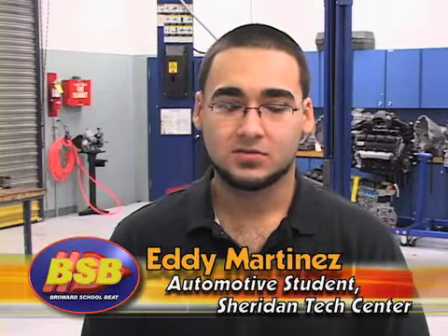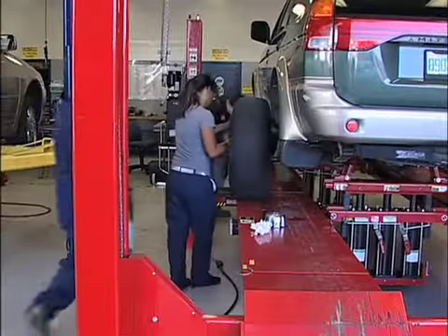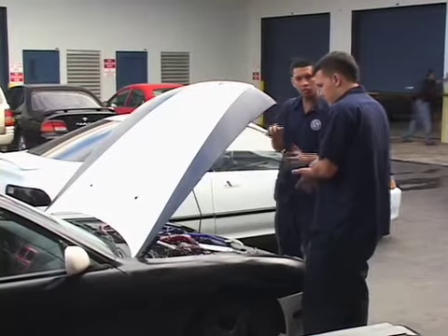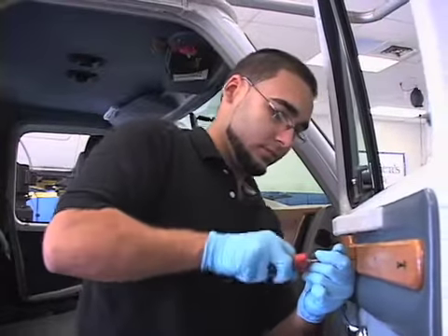A lot of times, when you start the program, they'll start you off working in a lube rack. And then after about three months, they put me with a technician. I was working with him for about maybe six, seven months, and then now I'm just working for myself. I kind of just moved up really fast. It just depends on how much experience you got.